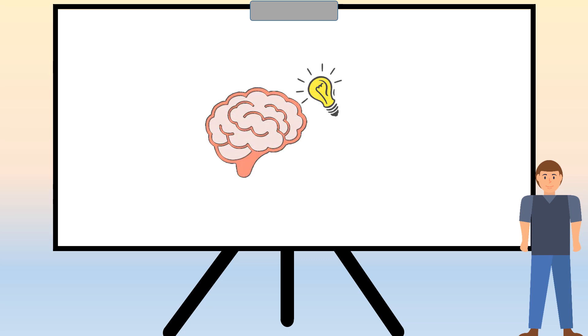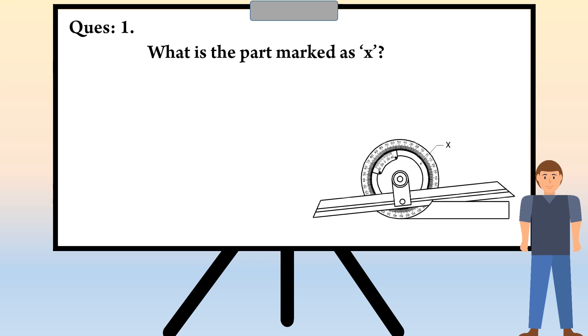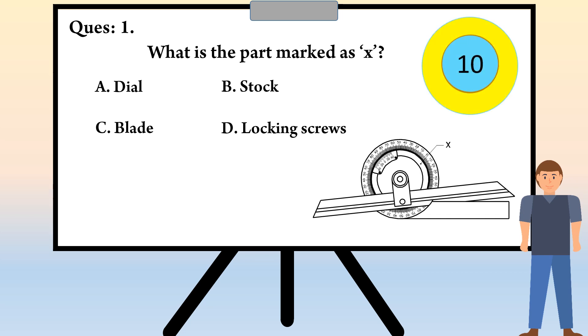With the completion of the vernier bevel protractor topic, we are going to play a quiz game. The question is: what is the part marked as X? The options are A) Dial, B) Stock, C) Blade, D) Locking screws. And the answer is A) Dial.